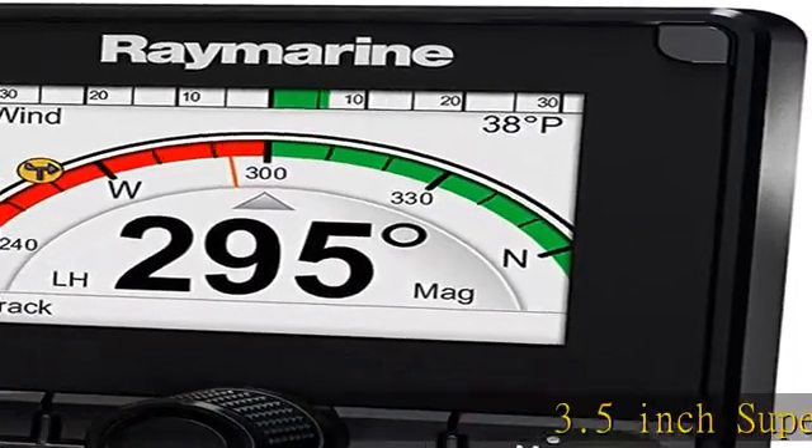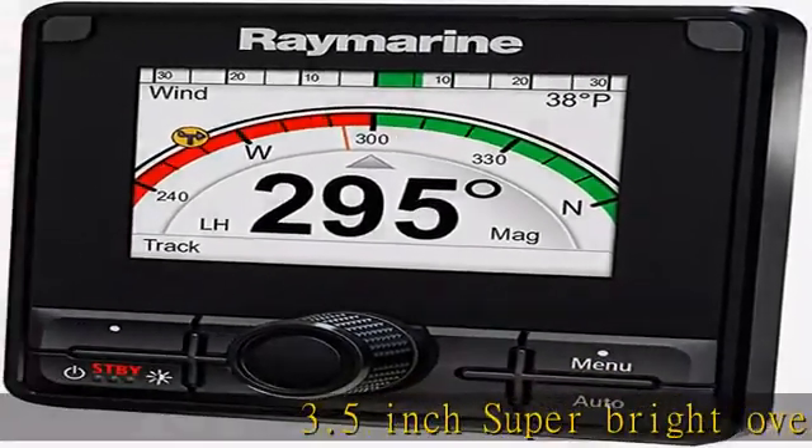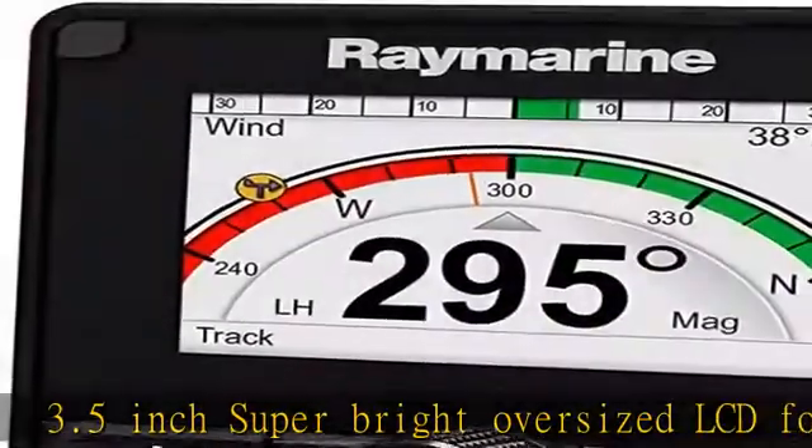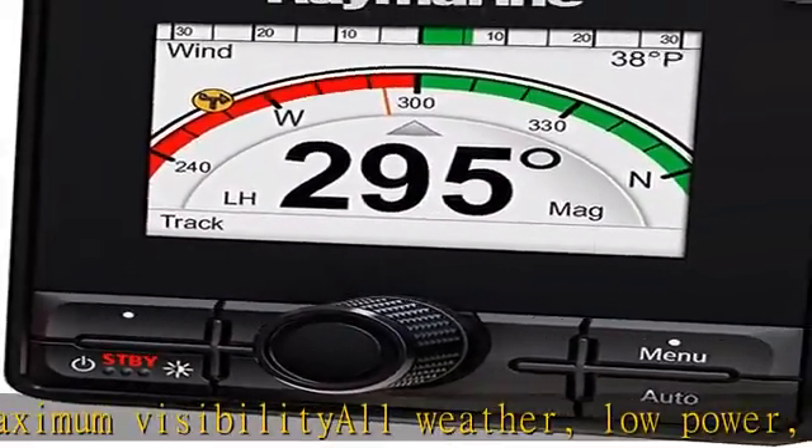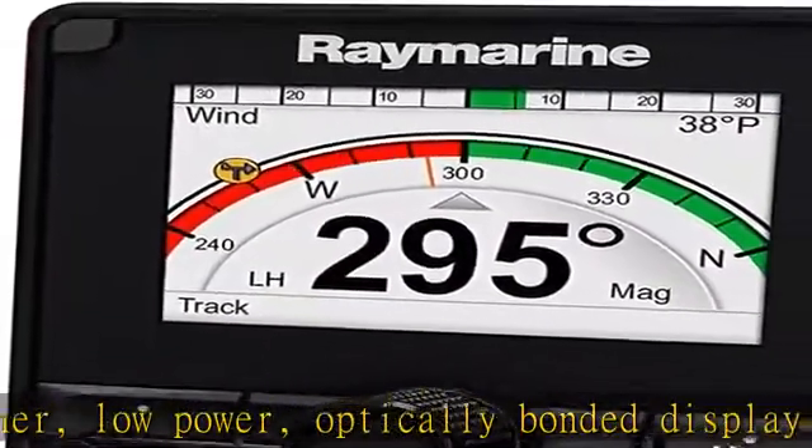3.5-inch super bright oversized LCD for maximum visibility, all weather, low power. Optically bonded display technology delivers brighter colors, sharper contrast, and a wide viewing angle. Button or rotary control options for sail and power applications.